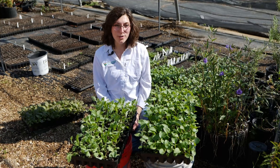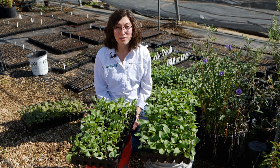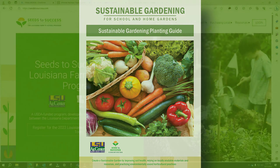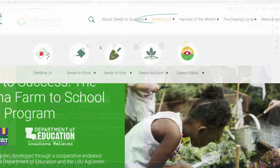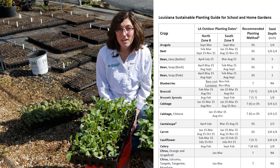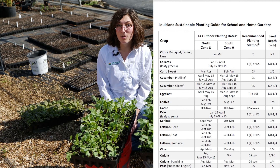Out of these crops, some are easier to grow than others. Cabbage and lettuce are fairly easy to grow with minimal pest or disease issues, whereas broccoli and cauliflower take more time, so they have more opportunity to encounter issues with pests and disease. For specific information on crop growing, such as planting dates and recommended planting methods, check out the Seeds to Success Louisiana Sustainable Planting Guide on our website. Take some time to figure out which crops you want to grow and how many you need — it's always best to grow a few extra plants in case one needs to be replaced. We hope this helps you start thinking about your fall garden. Thanks for watching, and stay tuned for next month's video where we talk about getting your garden started.